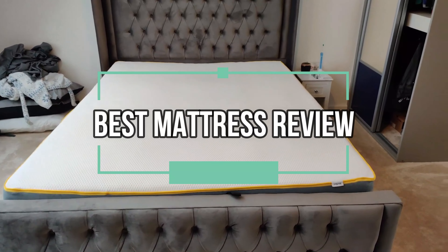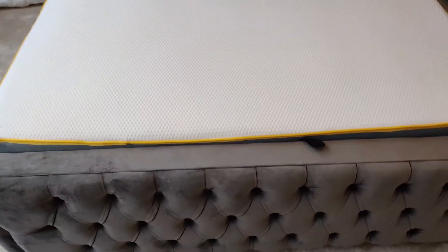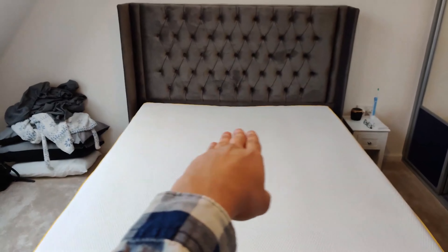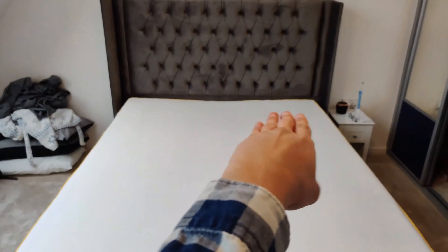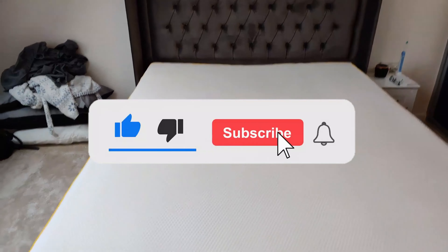A good mattress can make all the difference in your health. After all, great sleep quality and choosing the best mattress is one of the biggest factors when it comes to reducing stress, preventing disease, and increasing your energy levels. If you aren't comfortable while you sleep, you'll likely wake up feeling crabby and exhausted.